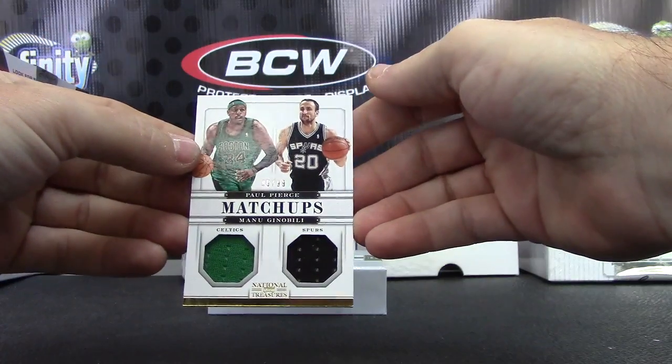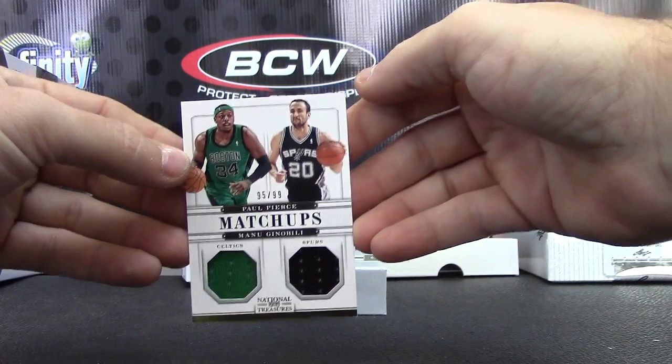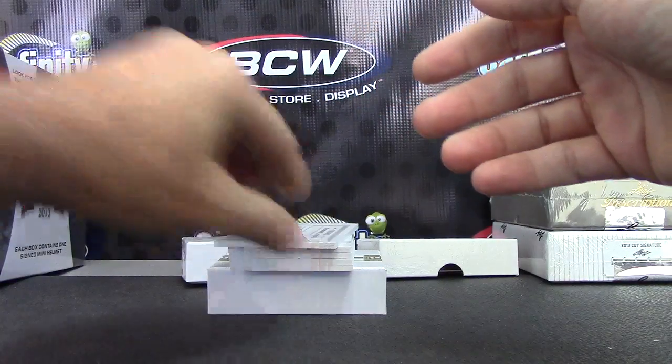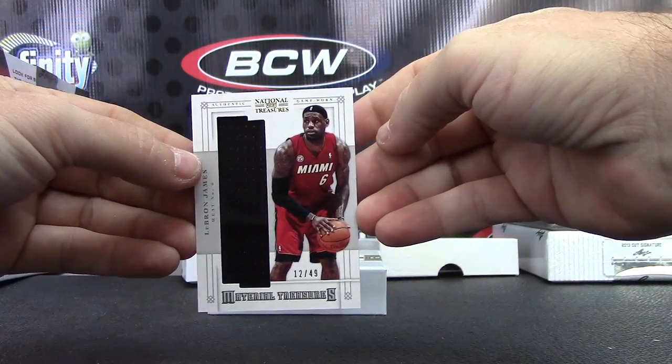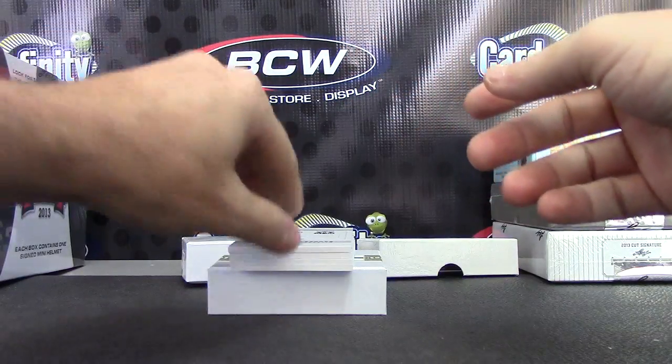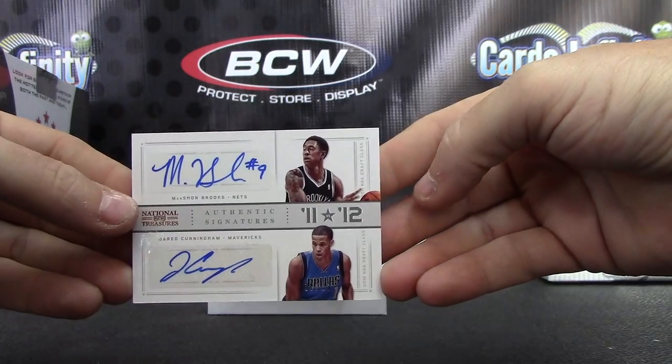Shane Battier number 299 jersey. Dual jersey to 99 is Paul Pierce. Manu Ginobili, 95 of 99. LeBron James jumbo jersey, 12 of 49 — or medium-sized jersey, kind of jumbo, I'm not sure. Dual autograph: Marshawn Brooks and Jared Cunningham.